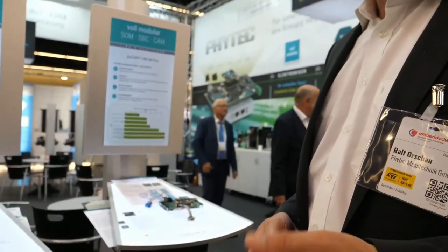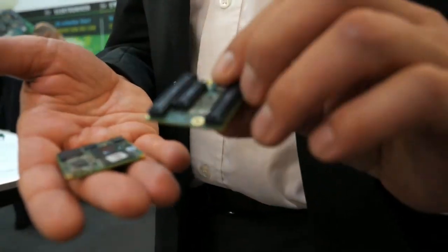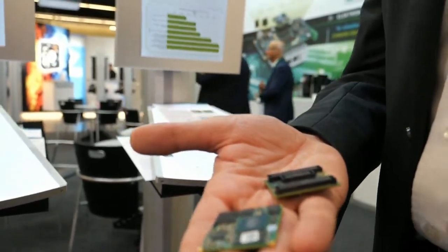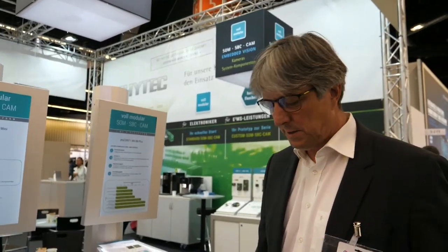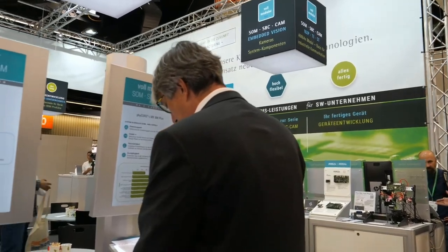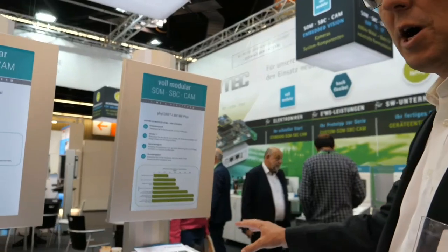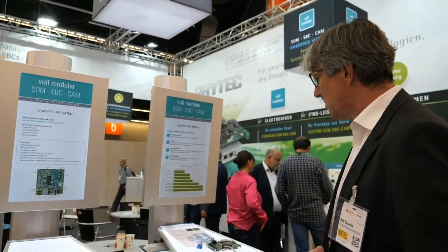First of all we have the NXP i.MX8M+. We have a SOM in two variants — you can have it with connectors, which is easy for prototypes and mass production. And in addition you can have the same size with direct soldering connections, so you can save money and save space if you want. That's our i.MX8M Plus development kit, and you can easily start your development with our rapid development kits.